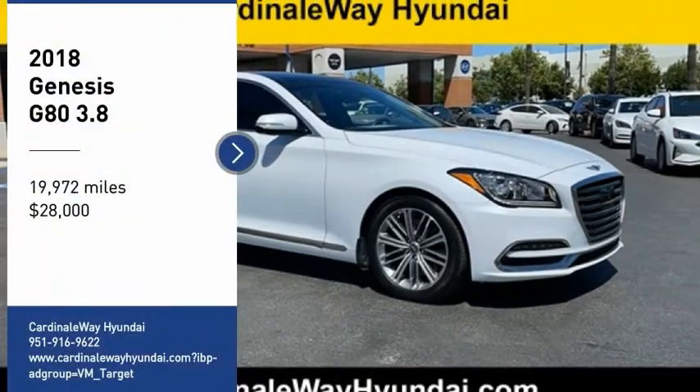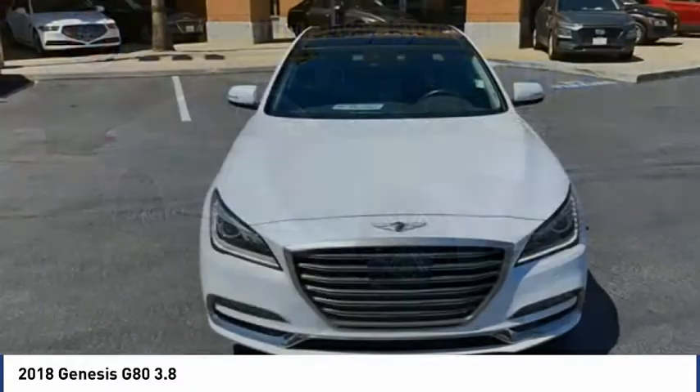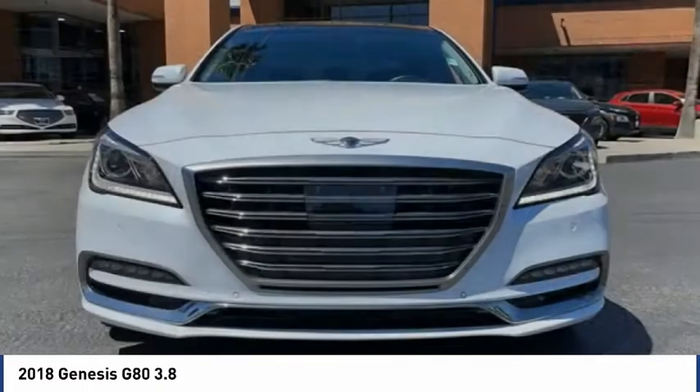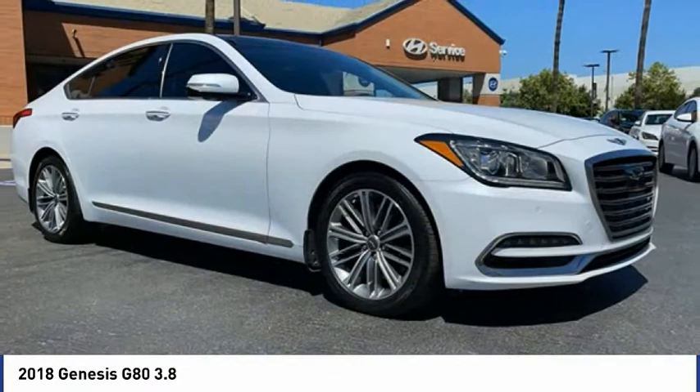We are pleased to show you the 2018 G80. The Genesis G80 offers a distinct luxury vehicle coupled with great value. Power, technology, and safety are all reasons you're going to want to check out this premium sedan.